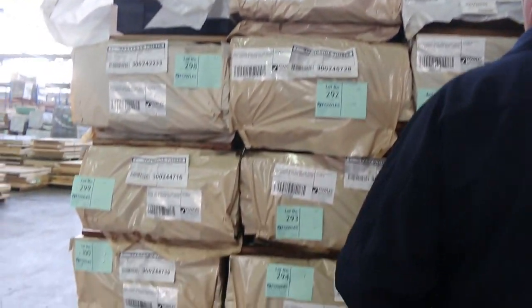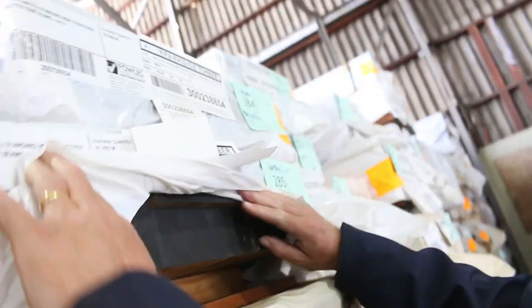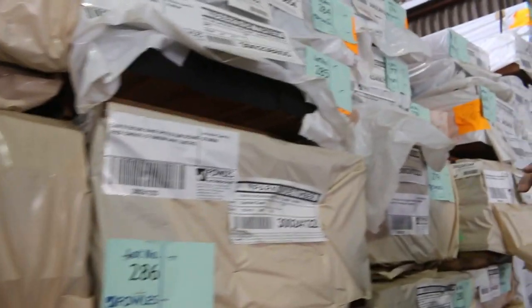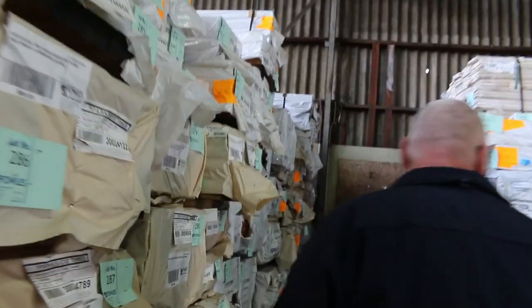Also quite a few packs of laminated beams — this one is a 190 by 65 — beautiful spotted gum laminated beams. There's also a number of packs of spotted gum laminated posts: 90 by 90s, 100 by 100s, 115 by 115s, and you may even find some 135 by 135s. Quite a few different posts — just check through the catalogue.